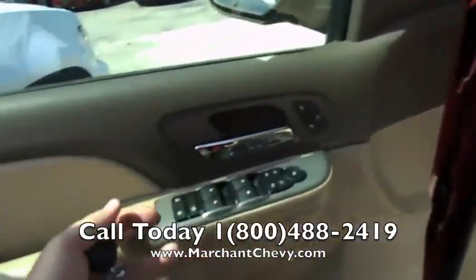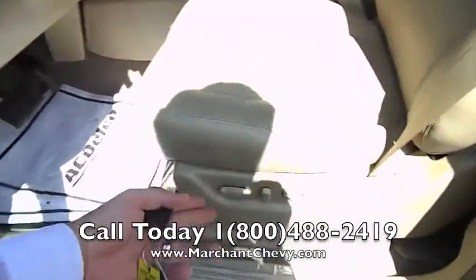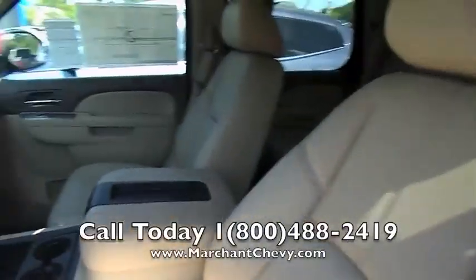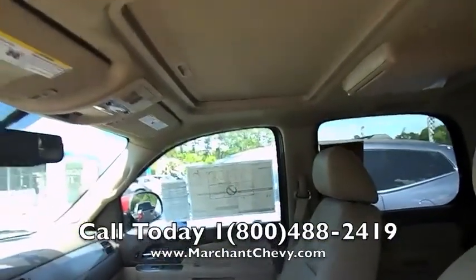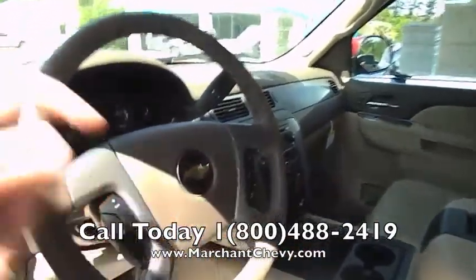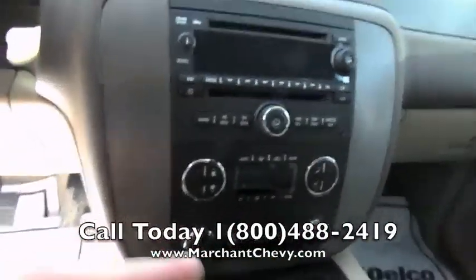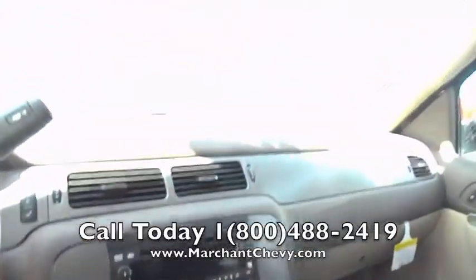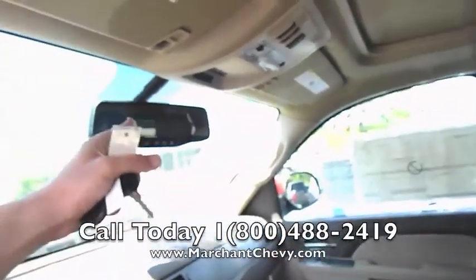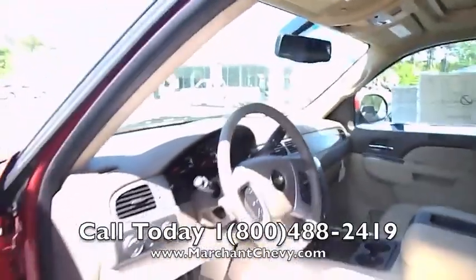Interior features include power windows, power door locks, power mirrors, heated seats, memory seats, power seats, and power lumbar support. Leather interior — tan leather looking really good on the inside. Sunroof up top for those beautiful South Carolina skies. Even a leather-wrapped steering wheel with cruise control and audio functions, CD player, auxiliary port, and dual climate control with heated seats. Bose stereo system — there's a ton of features inside the Tahoe. OnStar for safety, and a Bluetooth cell phone system. This vehicle's got it all.